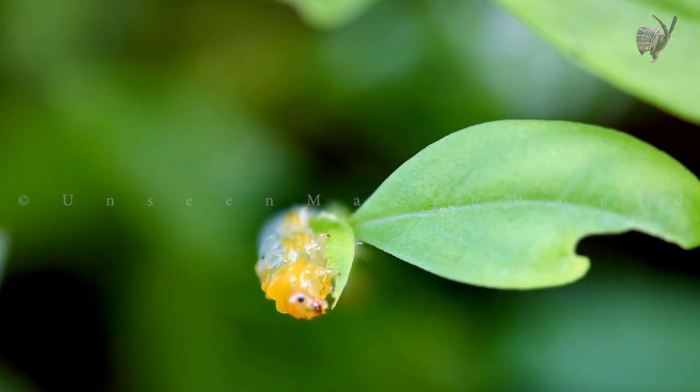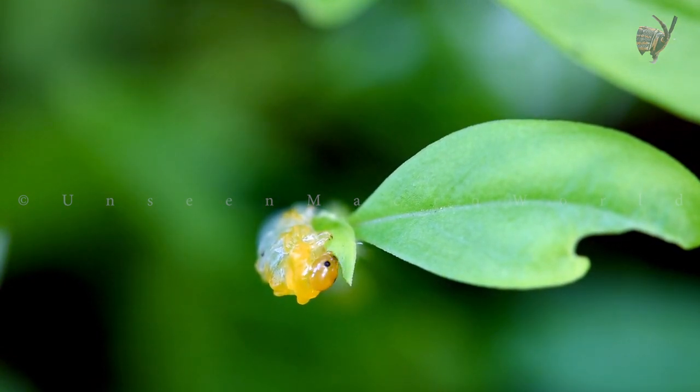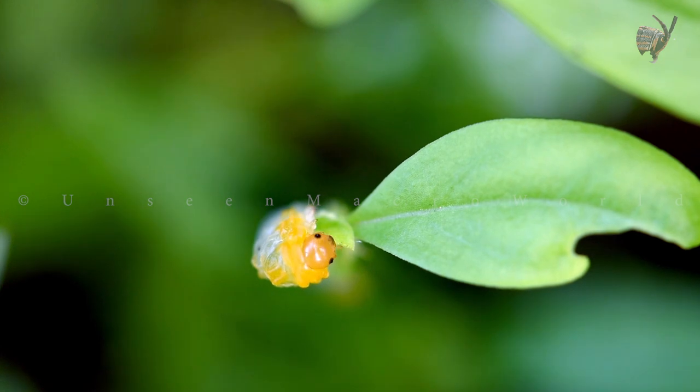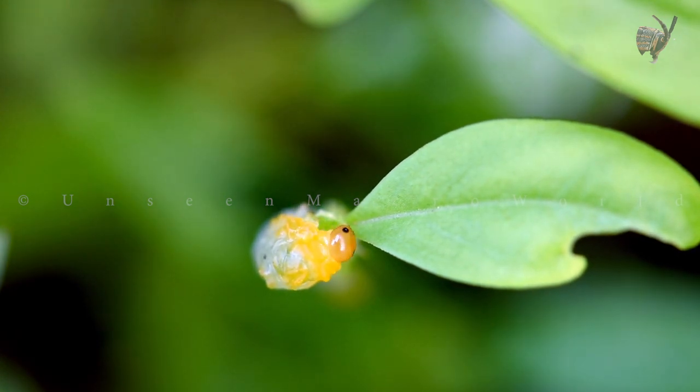It's important to note that sawflies are not caterpillars, despite their similar appearance. Sawflies belong to the suborder Symphyta, which is a distinct group from the true caterpillars of butterflies and moths, order Lepidoptera. Sawfly larvae have more prolegs, fewer setae (hairs), and other distinguishing characteristics that set them apart from caterpillars.